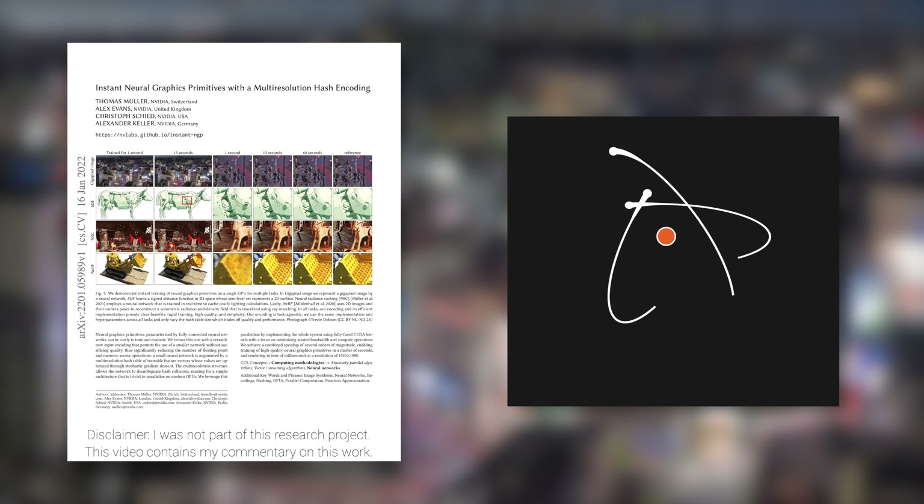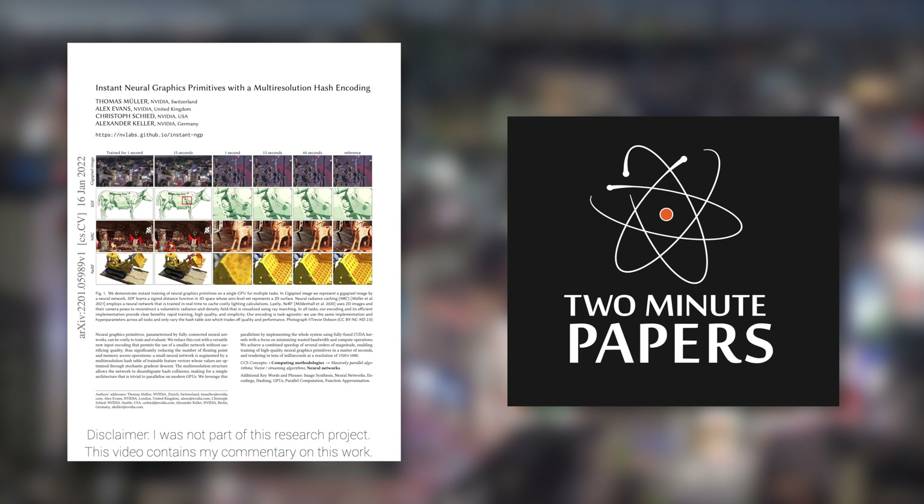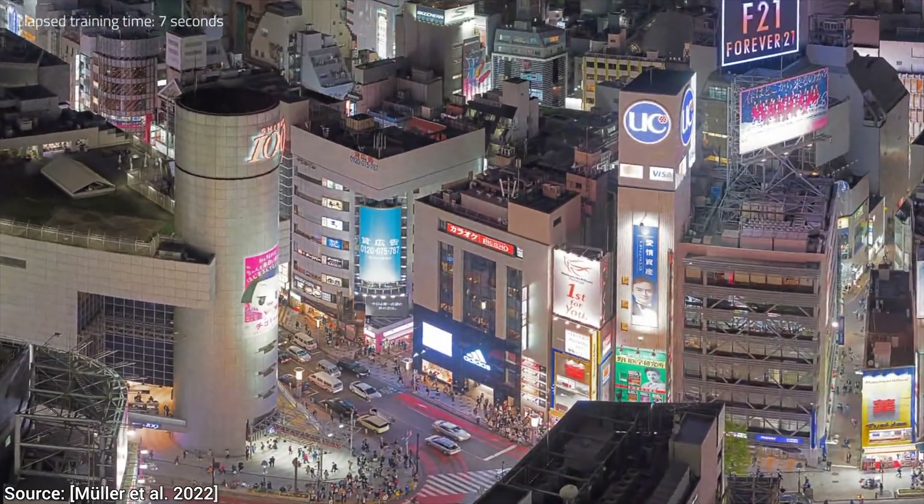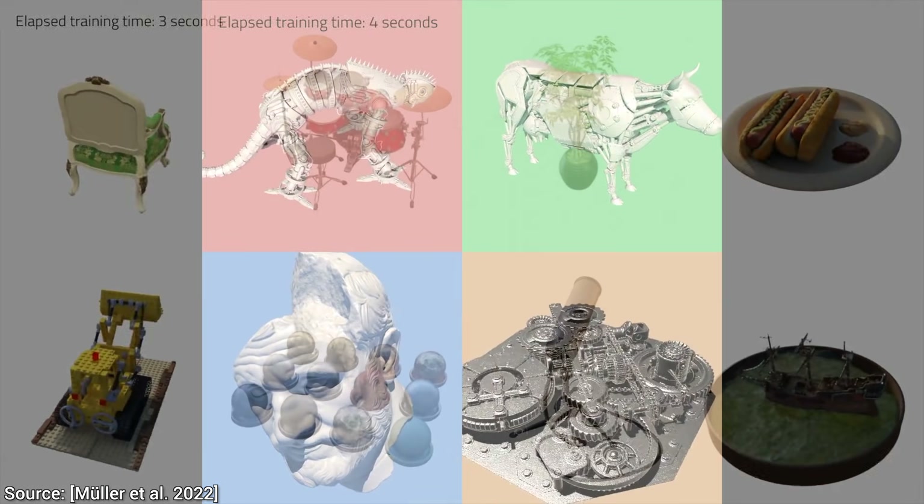Dear Fellow Scholars, this is Two Minute Papers with Dr. Károly Zsolnai-Fehér. Today, we are going to do this, and this, and this.